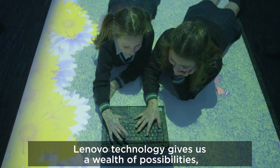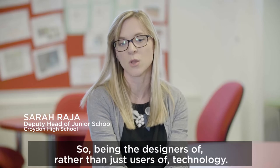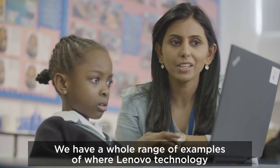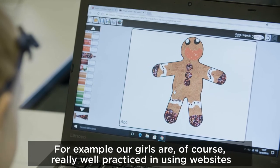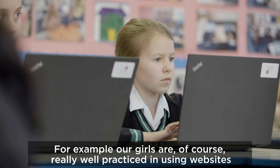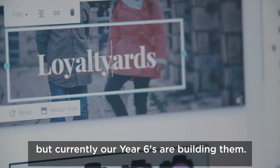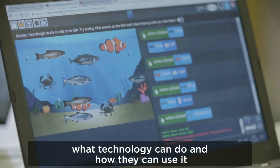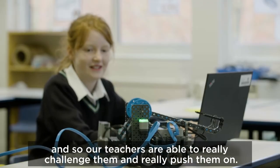Lenovo technology gives us a wealth of possibilities, particularly with enabling our girls to be solution architects — so being the designers of, rather than just users of, technology. We have a whole range of examples of where Lenovo technology has improved the girls' experience. For example, our girls are of course really well practiced in using websites, but currently our Year Sixes are building them. Our girls understand far ahead of their years what technology can do and how they can use it, and so our teachers are able to really challenge them and push them.